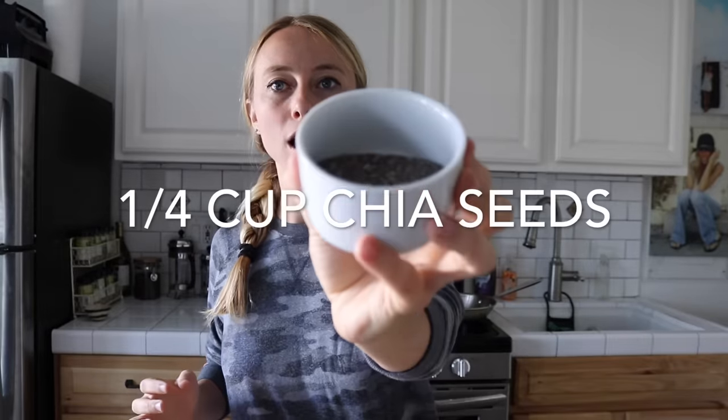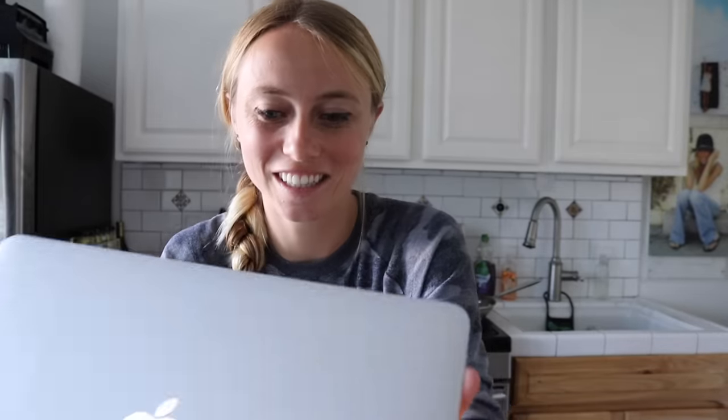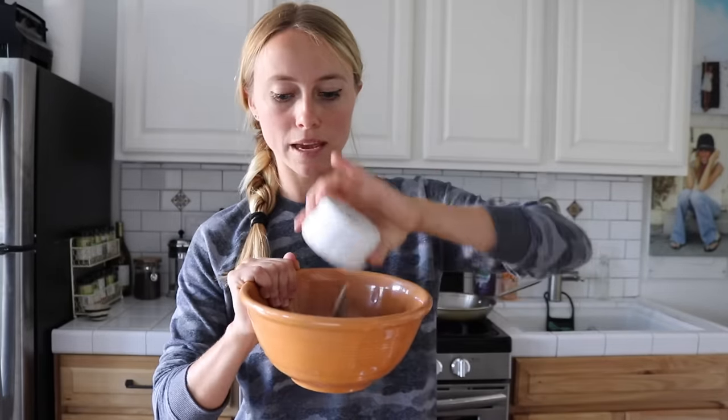This is about a quarter cup of chia seeds. I just spilled the chia seeds all over my computer — that can't be good! I'm going to put that into this bowl. Fun fact: this bowl was actually my grandma's.